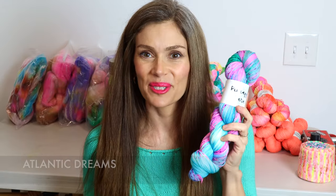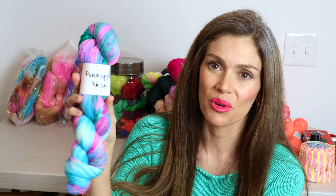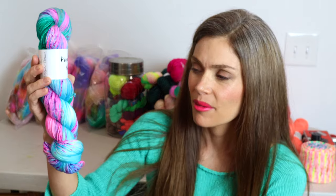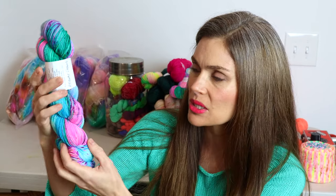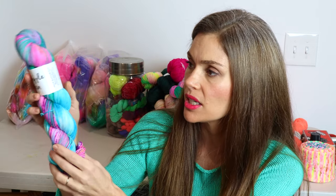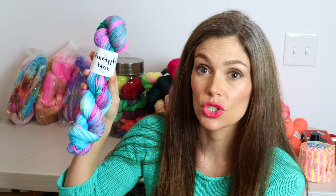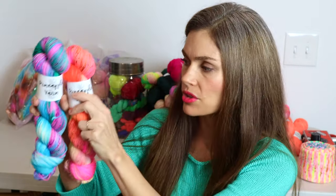If I have a great response, I'll definitely dye more and put them in the shop. The next colorway is called Atlantic Dreams, and it's just a really beautiful, bright, happy blend of turquoises and purples and pinks along with these deeper greens. I thought this one was so, so pretty, and I love the balance between the warm tones and the cooler tones.